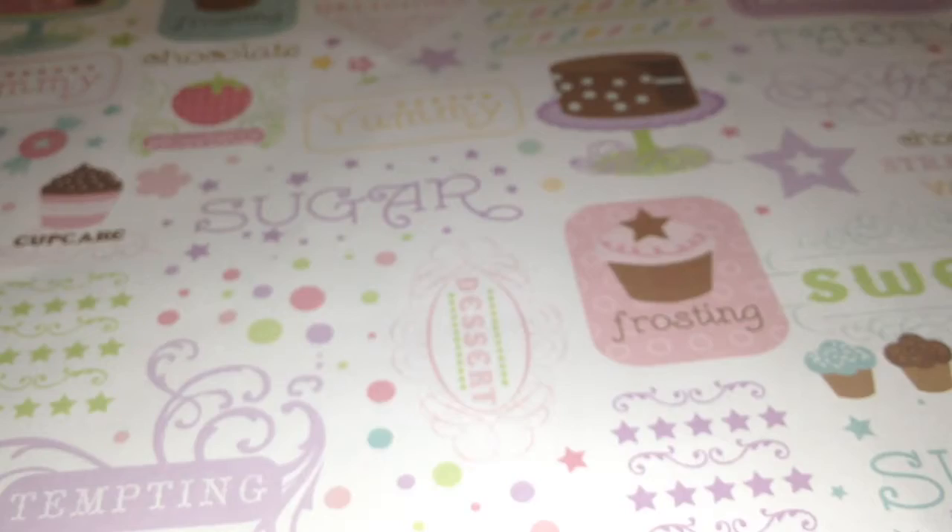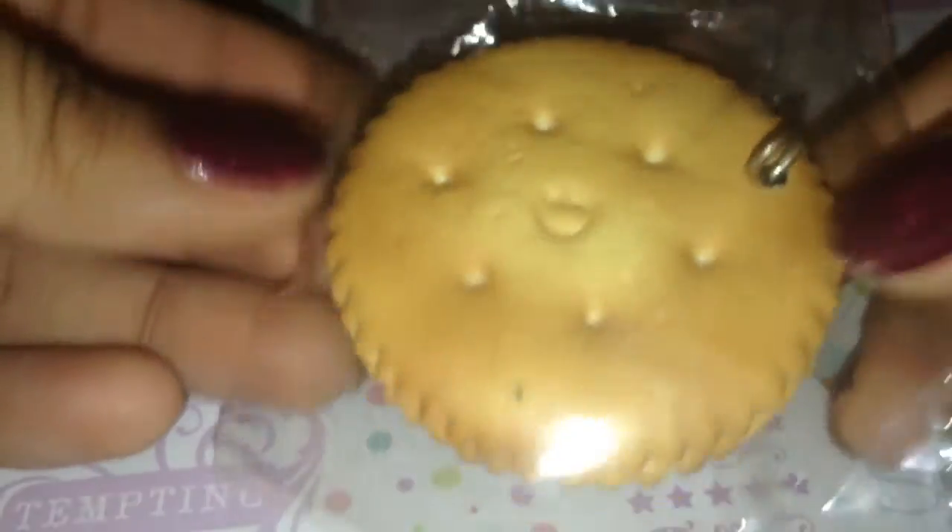Korvilla Kuma Cream Puff. This Hello Kitty Ice Cream Cream Puff. This Ritz Cookie, and it's super realistic. It comes with the eye pin in there.